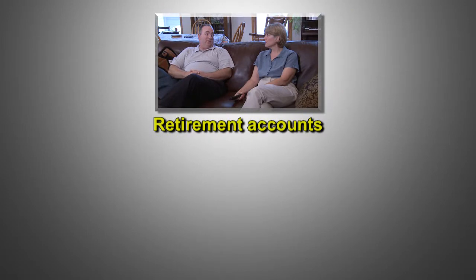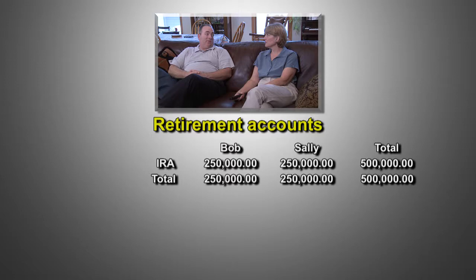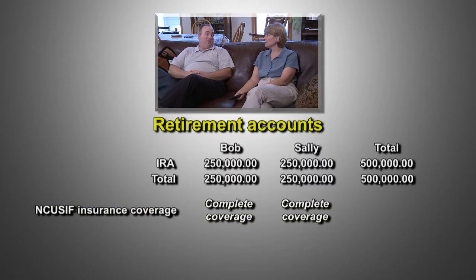The third category is retirement accounts, and like the others, it is not related to the coverage of any other category. This category is relatively simple. Bob and Sally each have an IRA worth $250,000, for a total of $500,000 in retirement accounts. The $500,000 is protected by federal insurance.